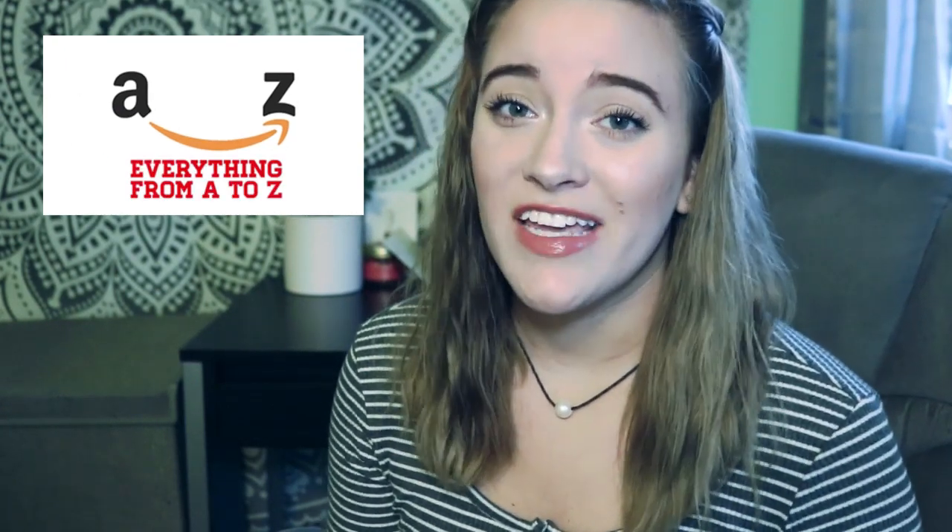Hey guys, welcome back to my channel — and if you're new, welcome! I'm Cammie. In today's video I'm going to be talking about some of my Amazon favorites. If you guys do like this video make sure to give it a thumbs up or just let me know in the comments. I do have screenshots on my tablet of what things cost at the time, and this is not everything I want to show you, so that's why if you like this I'll do more.